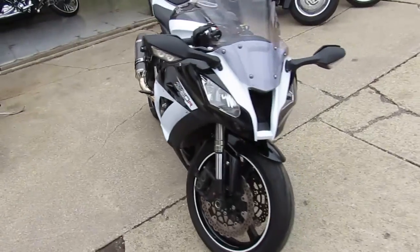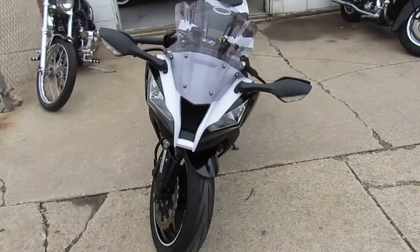Comes in matte black and matte white paint. It's a sharp white. Stand out from the crowd on this hard to find ZX10 color.